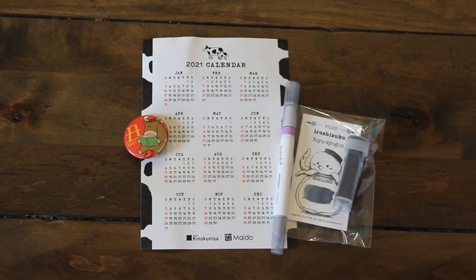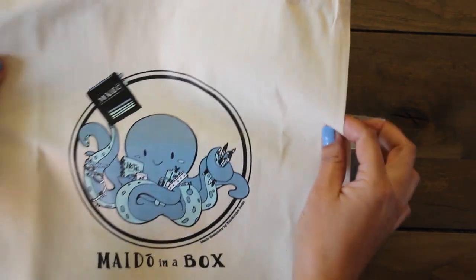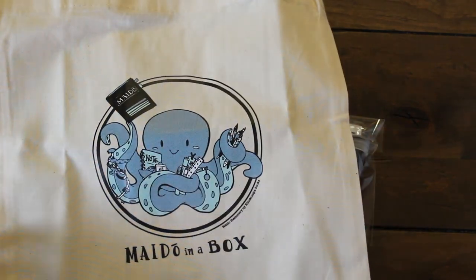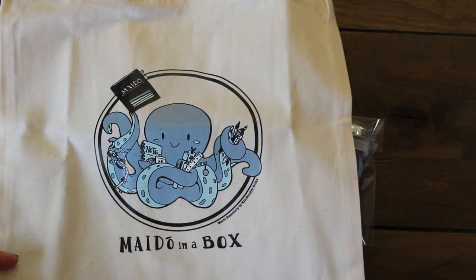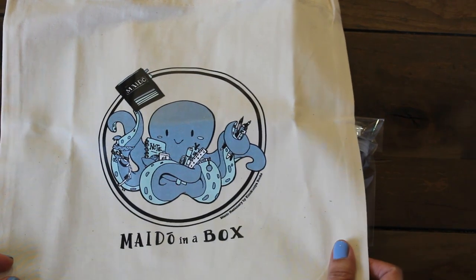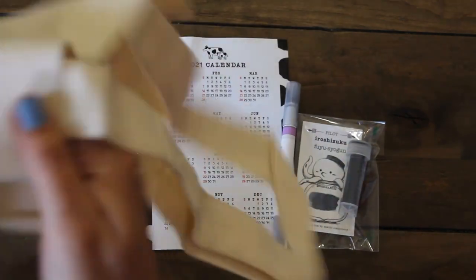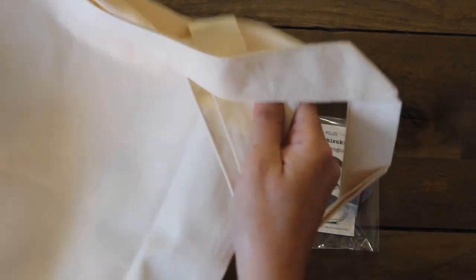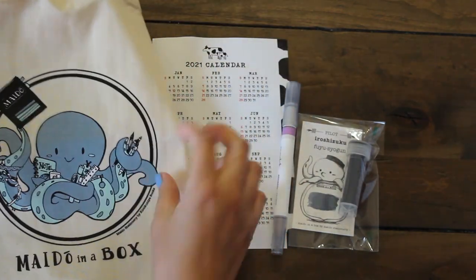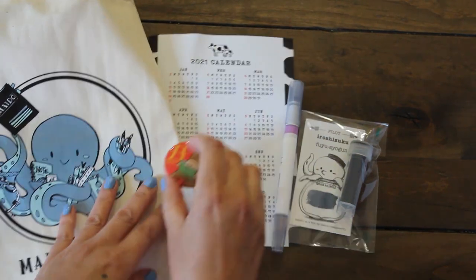Now check this out guys — they also included this adorable tote with their signature Mido octopus, and it says Mido in a Box. This would be perfect for a book bag or to carry your planner. I don't think it would be good for anything heavier than that, but it is an adorable little tote. So that's our free gifts.